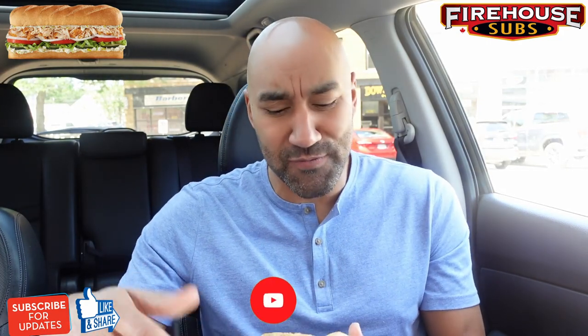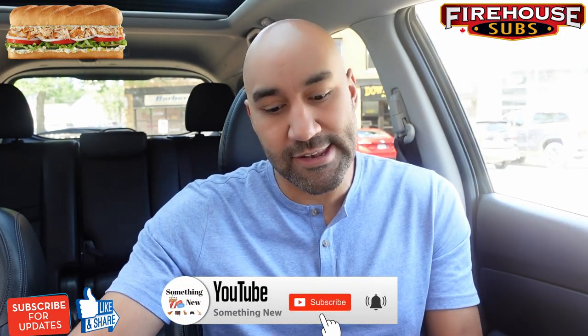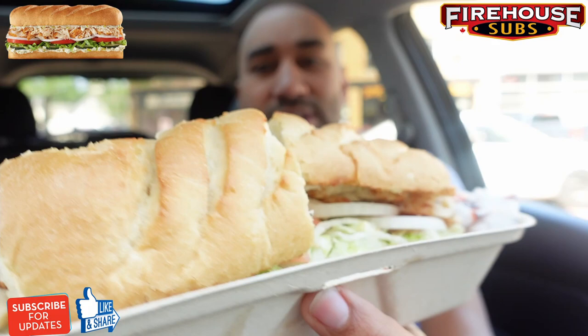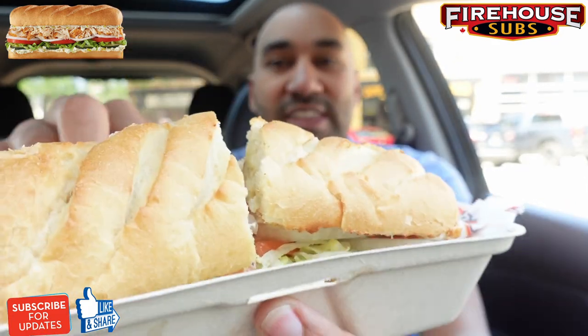While I do that, if you're finding me for the first time, make sure to subscribe — I'm always dropping new food reviews just like today. Here's the first look. That bread looks toasted up real nice. I'm going to 360 this thing for you guys and give you the description.